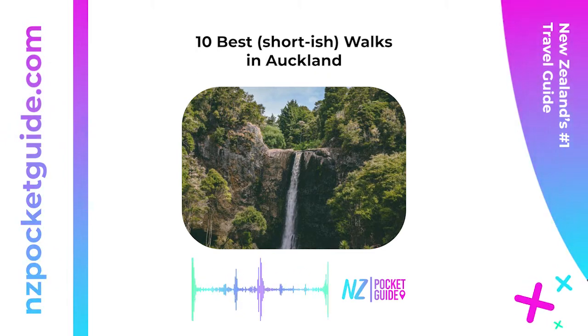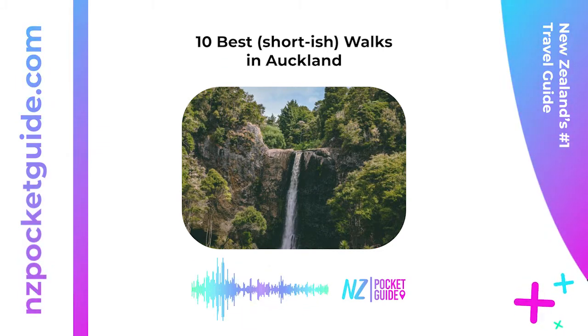Location: Takarunga Road, Devonport, approximately 16 kilometers (9.9 miles) from Auckland Central.